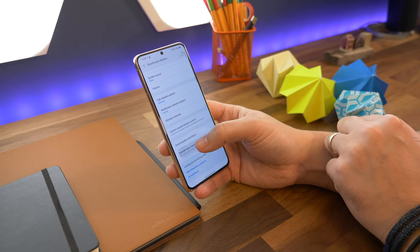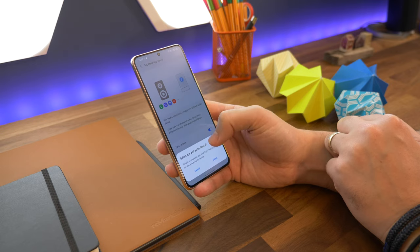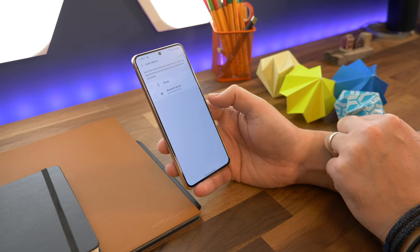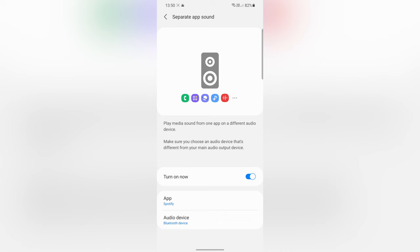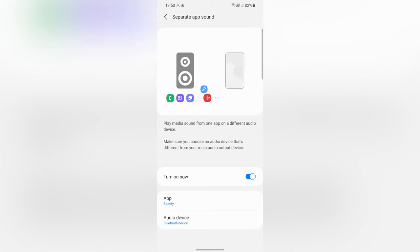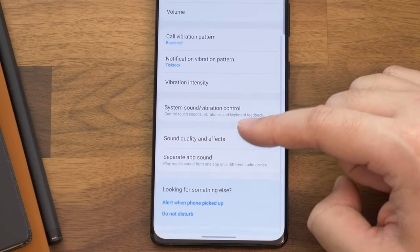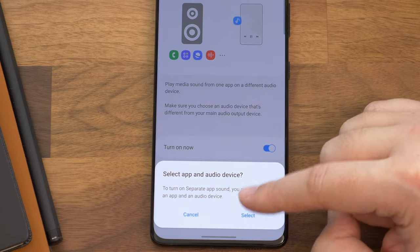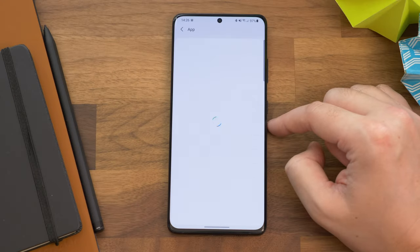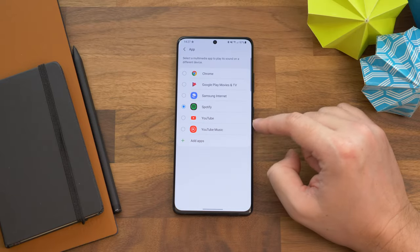Next up is getting a specific app's audio playing in a dedicated device. One of the frustrations of Bluetooth is that for most phones all your audio plays through the same speaker. However, if you'd rather set it so that specific apps only play their audio through a dedicated device, you can enable that. Go to Settings, Sounds, and then go to Separated App Sound at the bottom of the screen. Now you can select an app like Spotify and then choose whether you want the audio playing from your phone or your Bluetooth speaker or any other Bluetooth connected device.